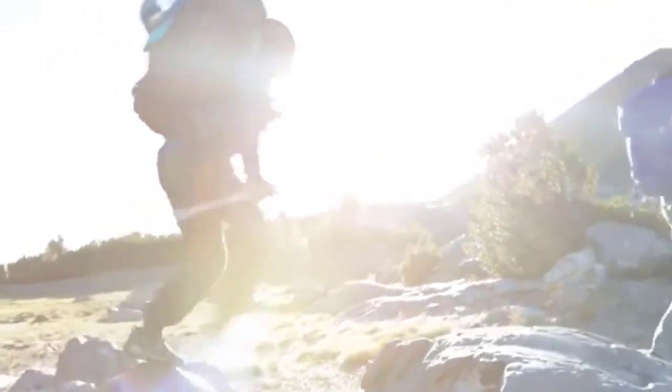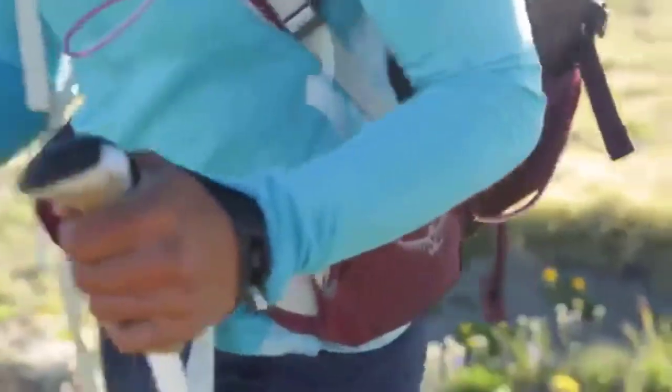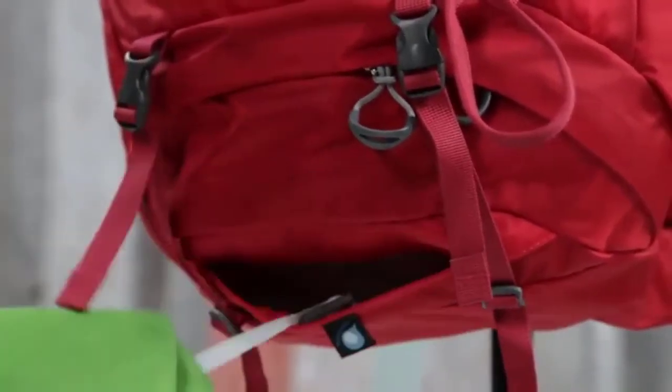In this video, we are going to review the best day hiking backpacks available in the current market. After reviewing many users, we built this best list for you. So let's get started.